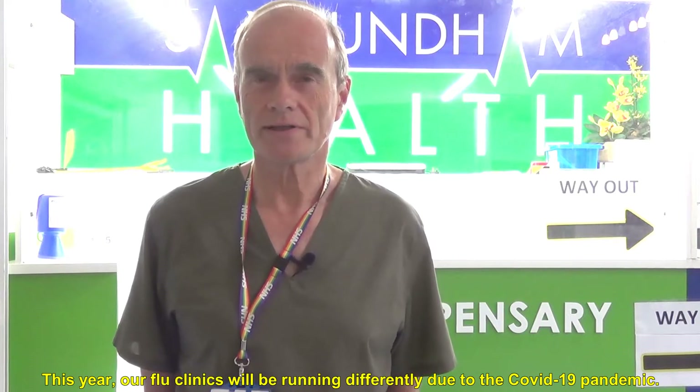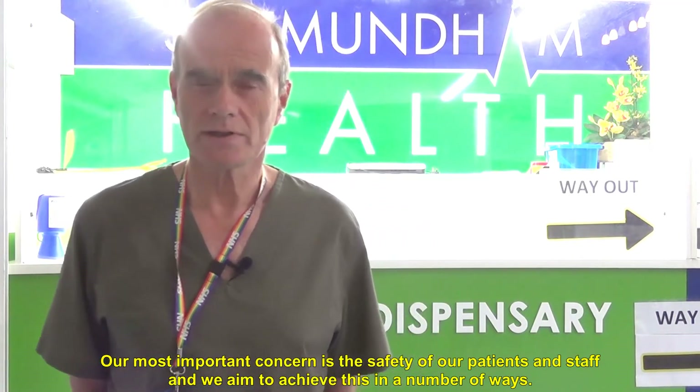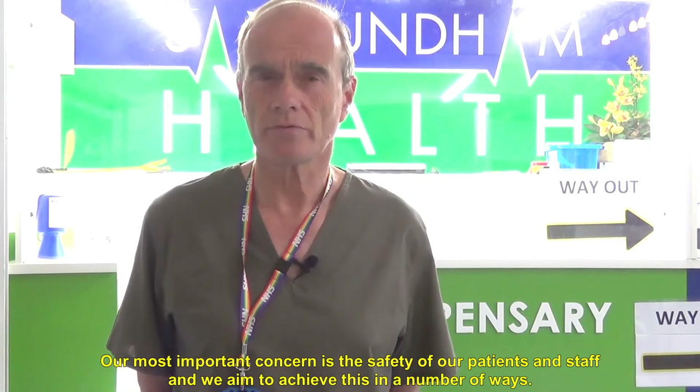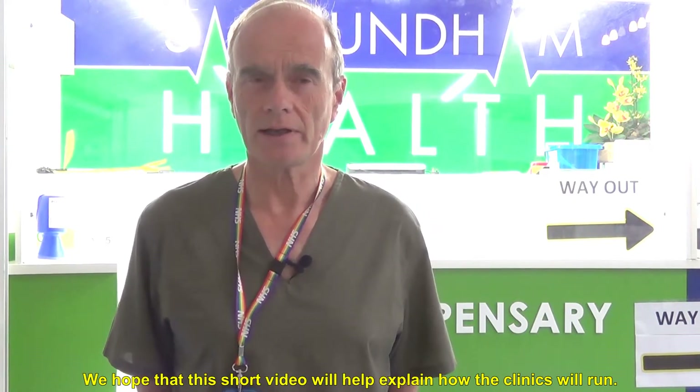Welcome to Saxmundum Health. This year our flu clinics will be running differently due to the COVID-19 pandemic. Our most important concern is the safety of our patients and staff, and we aim to achieve this in a number of ways. We hope that this short video will help explain how the clinics will run.